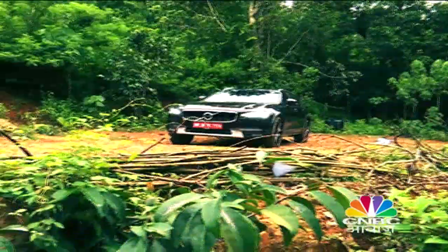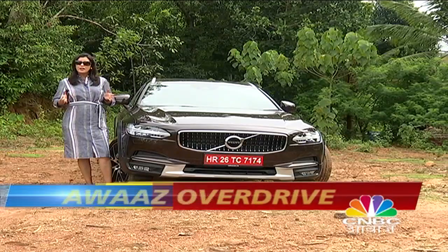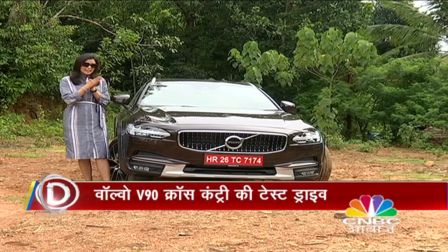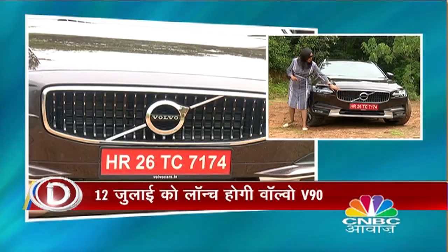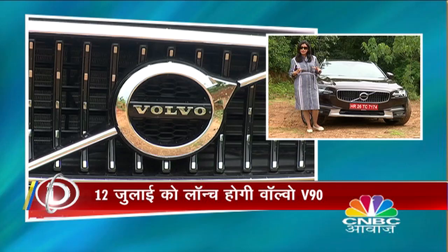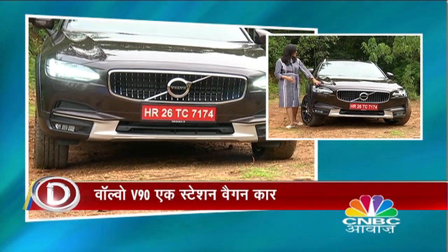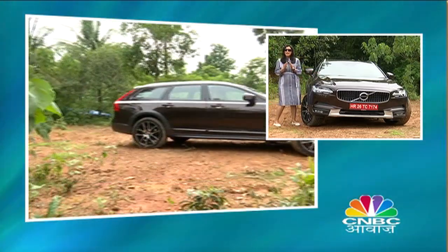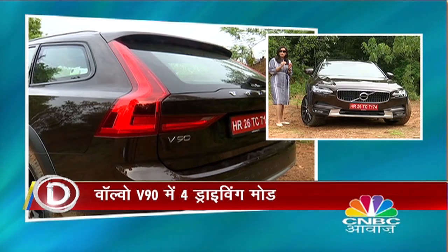The Volvo V90 Cross Country is a estate-looking car, and estate-looking cars are not much liked in India. But this car is special — when you look at it, you will be impressed with the look. It has a Volvo signature grille, a distinctive design, and hammer-shaped DRLs which are very long. The side profile will remind you of the S90, but the extended boot makes it a little different.